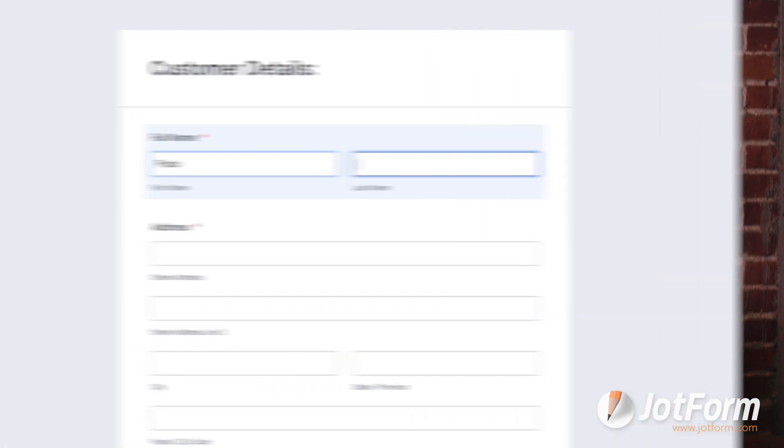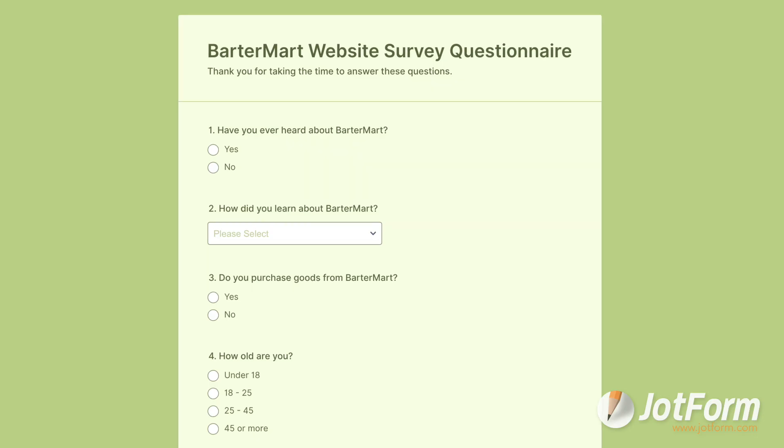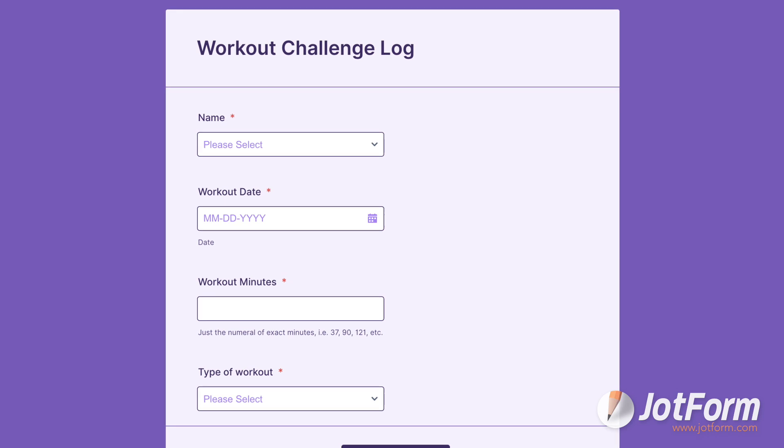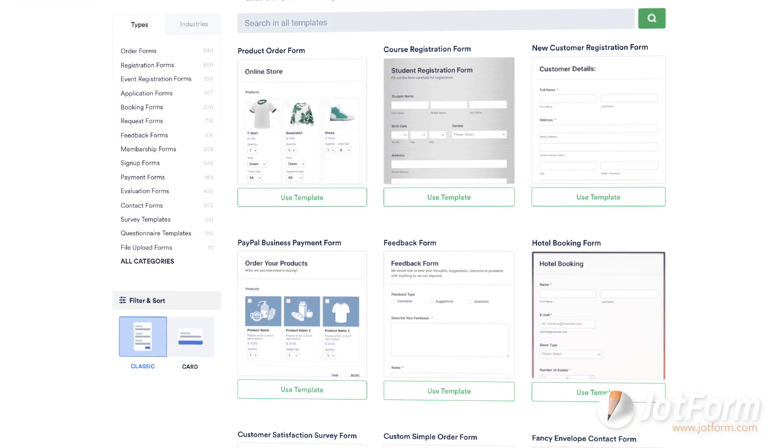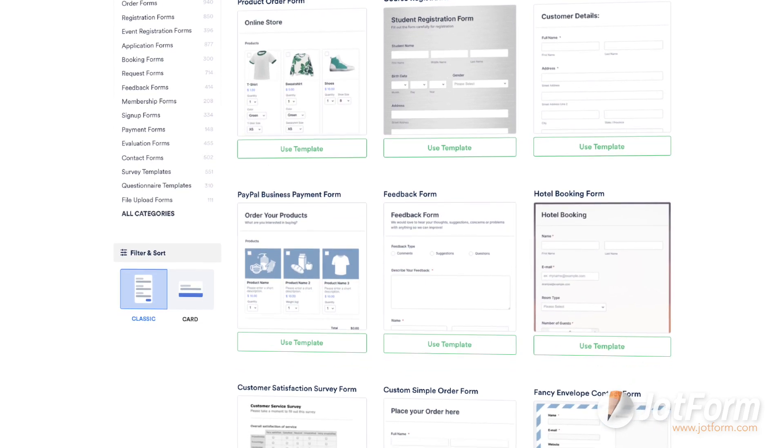Lastly, the online form is your friend. While it may seem obvious, collecting data — whether internally or externally — is a daily process for most places of business. Whether it's customer information, payment credentials, questionnaires, or even an internal sign-up sheet for a company activity, you might be surprised how many methods of printed data collection can be replaced by an online form.